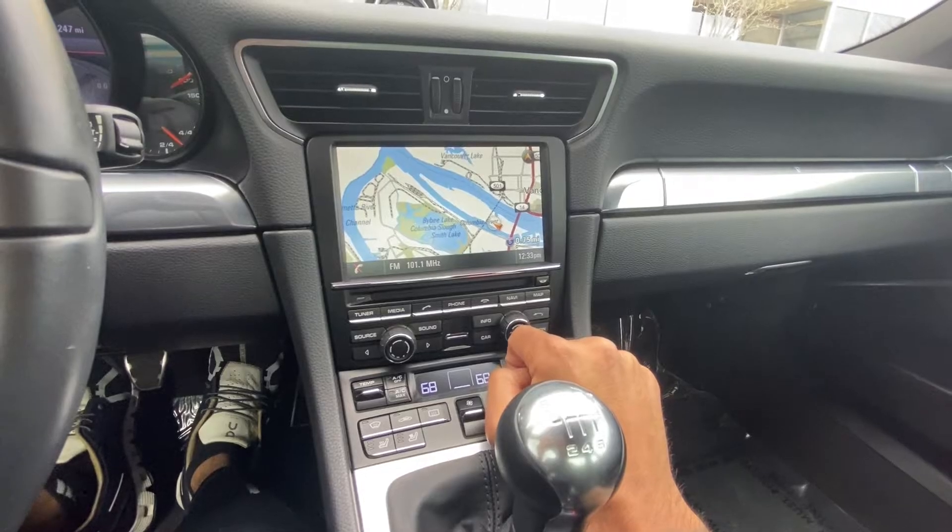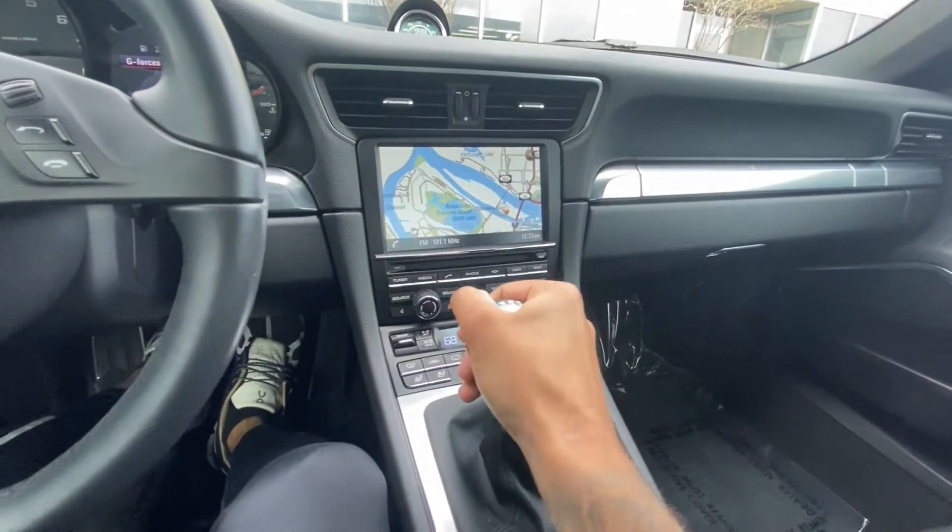The 7-speed trans just feels so good. And you can hear those ITBs really opening up. I hope this video can capture it until I get a better mic for the setup I got going right now. But the ITBs, you can just hear those things screaming.